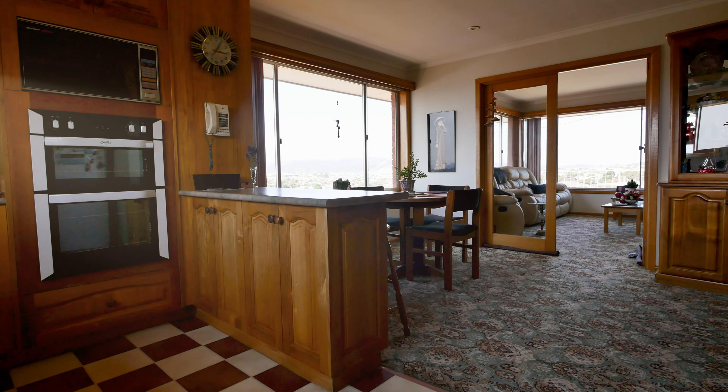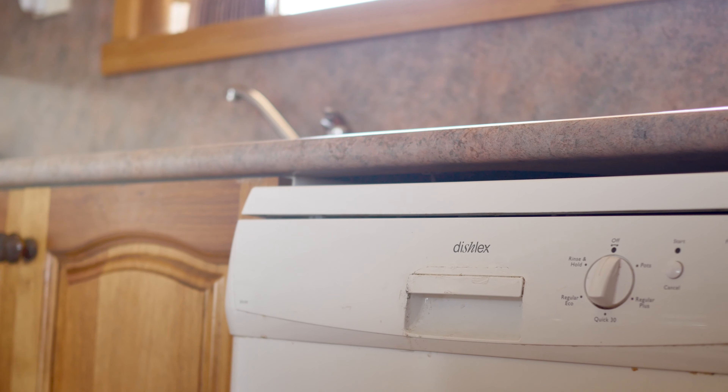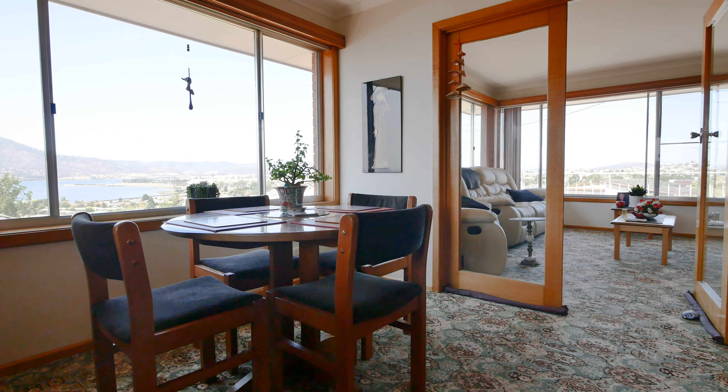The rustic timber kitchen is spacious in size and has everything you need with plenty of room left for a dining area and more of those awesome views.